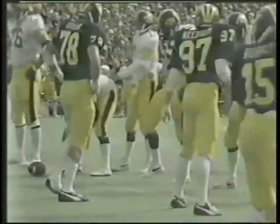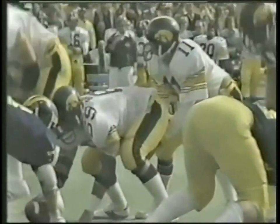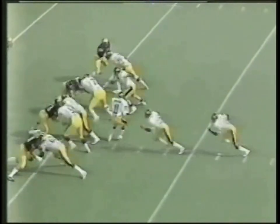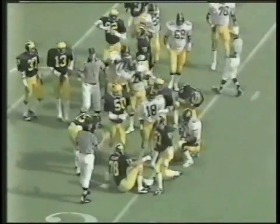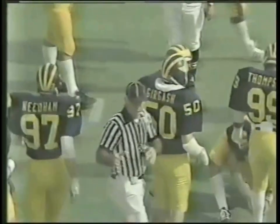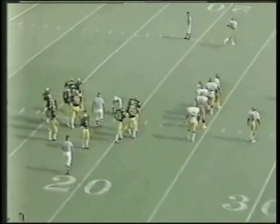Third and eleven now for the Hawkeyes at the Michigan 20, three minutes left in the first quarter. Tight end shift to the right side, split end left, wide receiver right. Tailback Eddie Phillips off left tackle — inside the 20 to the 18 and that's it, fourth down. Mike Boren, the inside linebacker, makes the stop for Michigan along with outside linebacker Ben Needham, and on comes the kicking unit for Iowa.